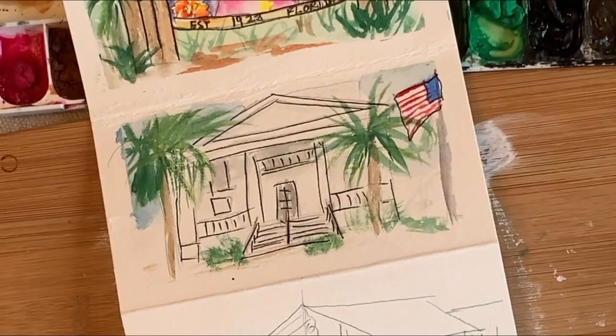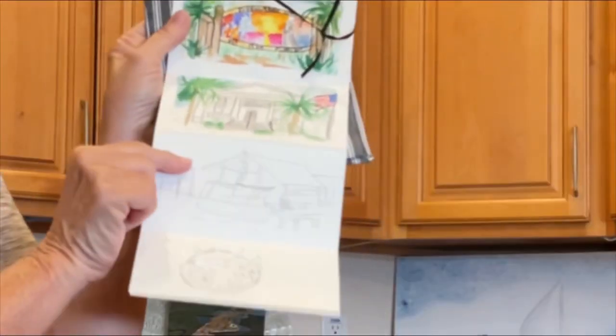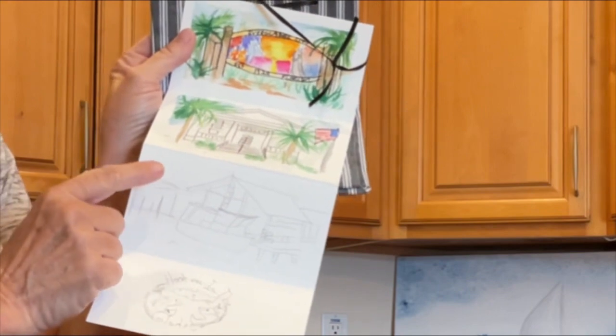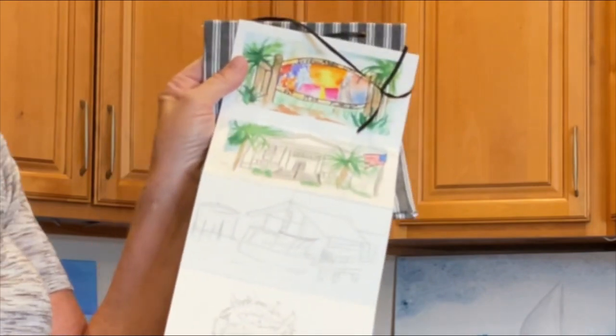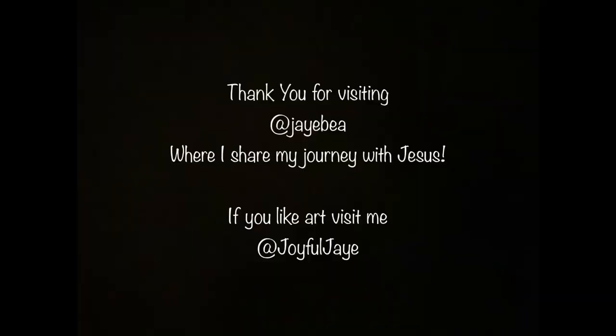On another post we are going to be painting panel number three, which is of Camelia Street Grill — the owner is the actual host of the fundraiser. Then panel number four is the logo of Hook Them in the Glades, which is the fundraiser, and all of the fundraiser funds are going to our local Everglades City school. Thank you for stopping by and I will see you at the next one!